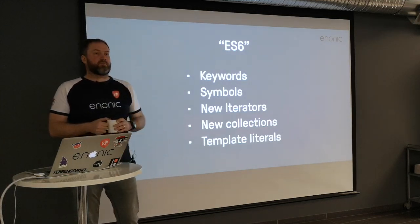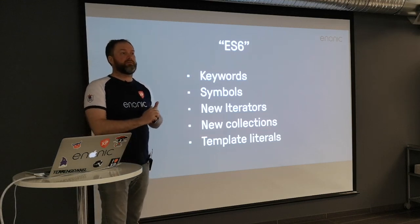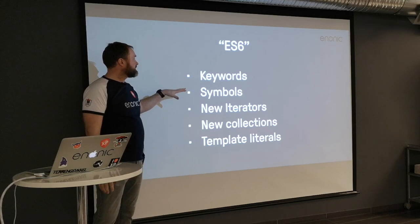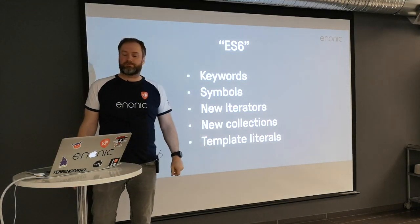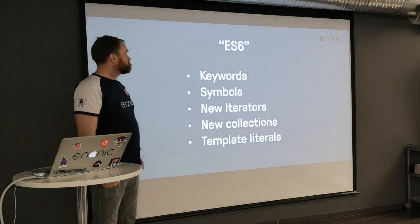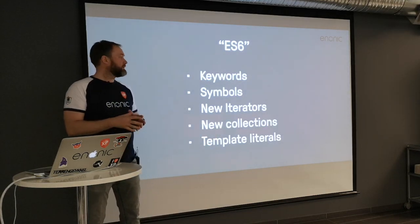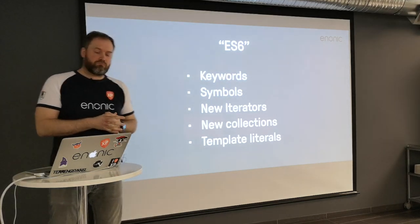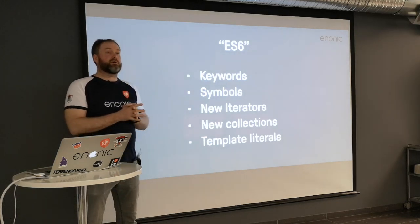Starting session two: the embedded version of Java is now 11, whereas XP 6 used Java 8. This means you get new features from the Nashorn engine for ECMAScript 6 — not complete but more than before: keywords, symbols, iterators, collections, and literals. You can use transpilers anyway. We also upgraded Elasticsearch inside XP to a newer version. These are the big component changes in XP — mostly transparent for you unless you have Java code in your project.